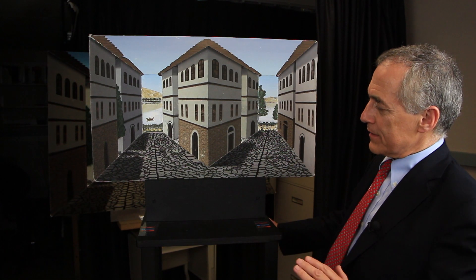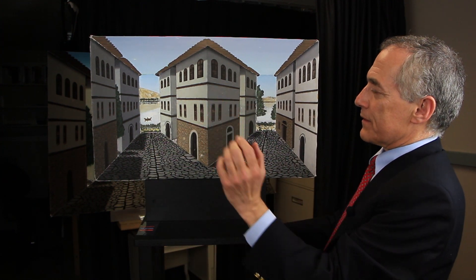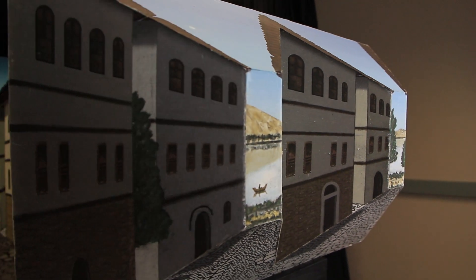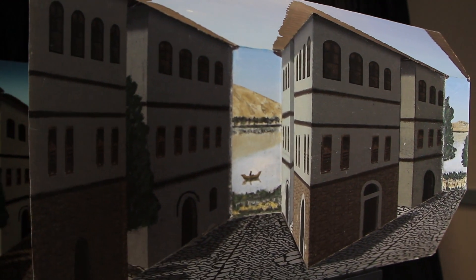Our brain thinks that these are two streets that recede into the distance with a central building that comes toward you. But that's not exactly what's happening. Interestingly, people with schizophrenia have a tendency to not see this illusion.